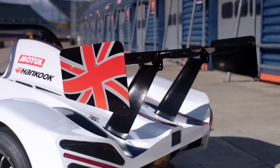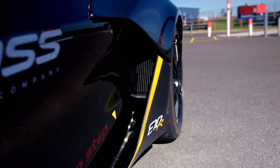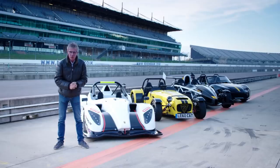The heaviest car here weighs just 700 kilos, and the fastest gets to 60 miles an hour in 2.6 seconds. To put that in context, there's no Lamborghini, Porsche, or Ferrari currently on sale today that would beat it. So we thought we'd get four of the very best together to find out once and for all where you should put your money if your only priority is going fast.